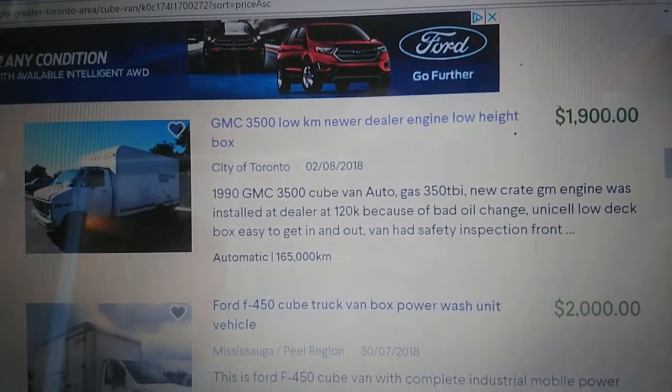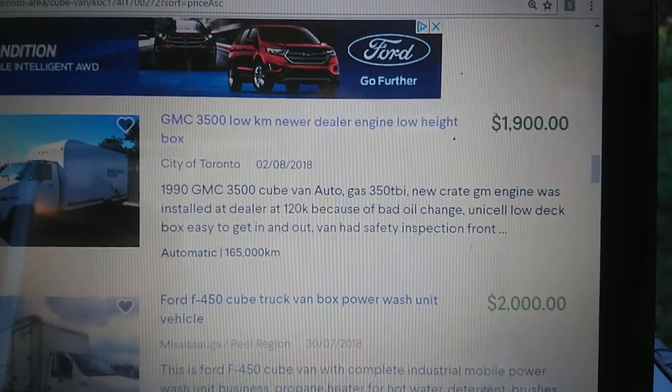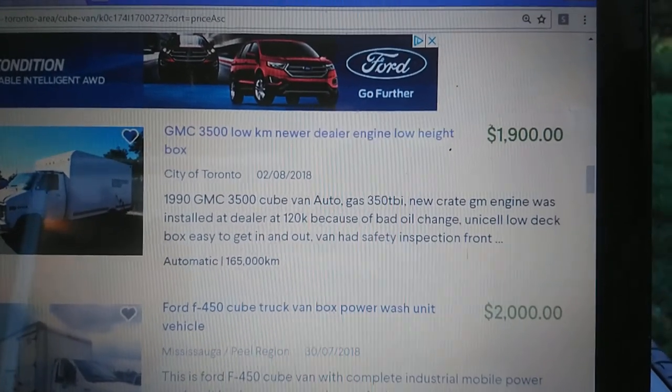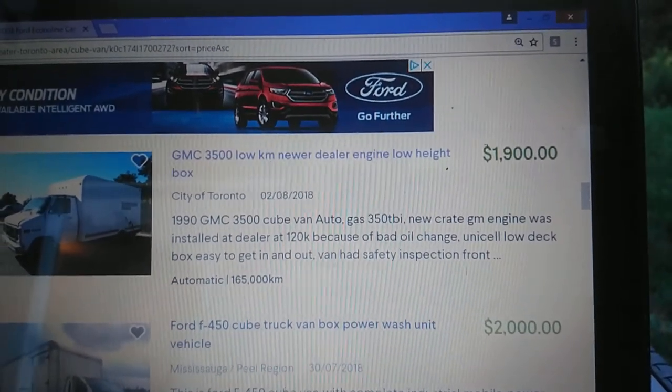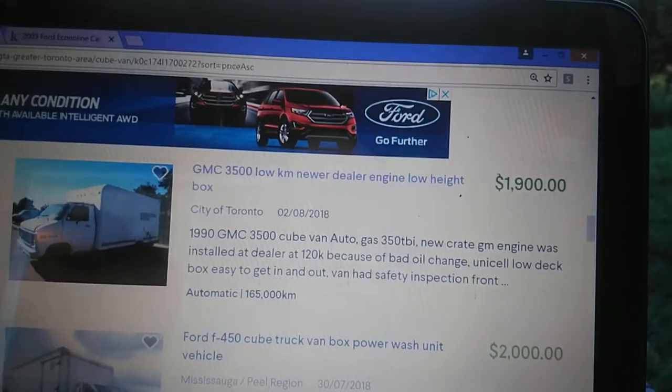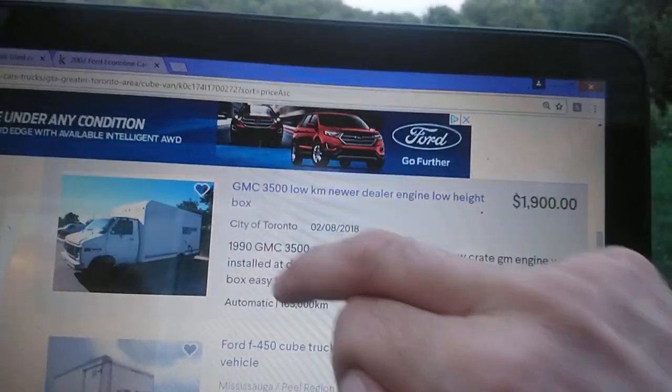1990, new engine, only 120k on it. Had a safety inspection recently. It looks interesting.